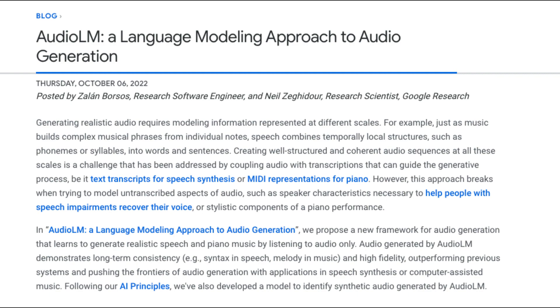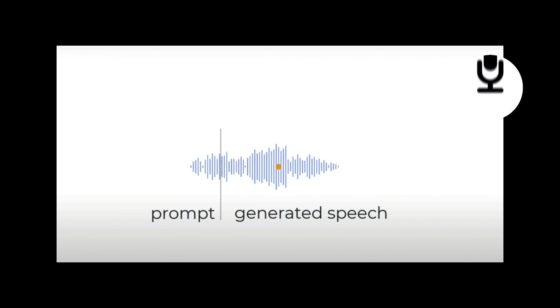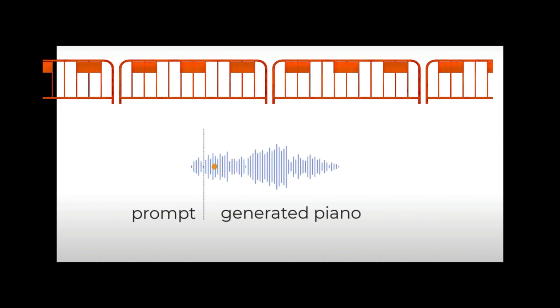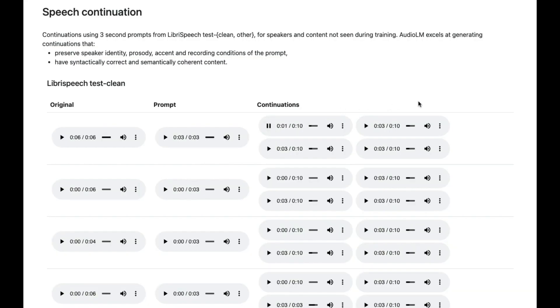Audio LM can generate realistic speech and piano music by listening to audio only. A demo plays a speech sample: 'We know not how to call you lord or lady. We have lived too long in the forest...' The team claims the model is better than GSLM in terms of long-term consistency and high fidelity, meaning the voices Audio LM produces are far more coherent compared to other models.